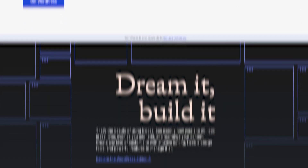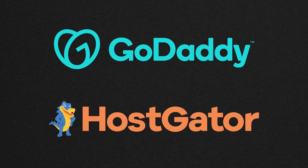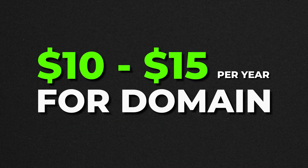WordPress is a software that anyone can download and use, and you can go on wordpress.org in order to do so. However, to use WordPress on the web, you will need web hosting and a domain name. You've probably heard of names like GoDaddy or HostGator, and all these platforms cost money. Depending on which platform you go with, this can cost you around $5 to $10 per month on hosting, and then an additional $10 to $15 per year for the domain name.